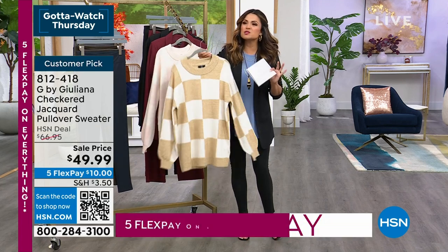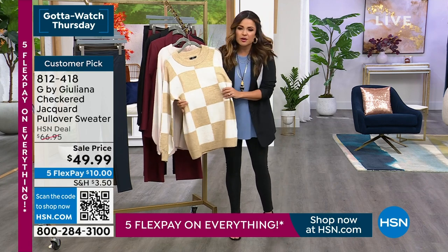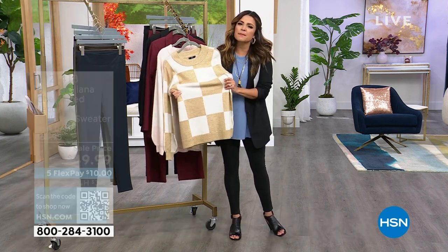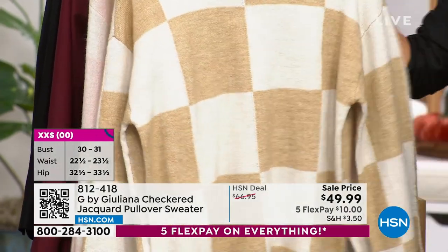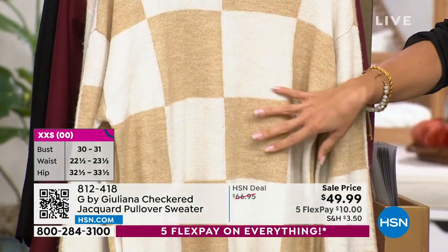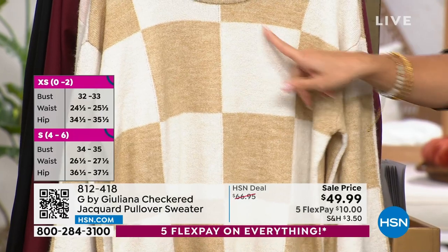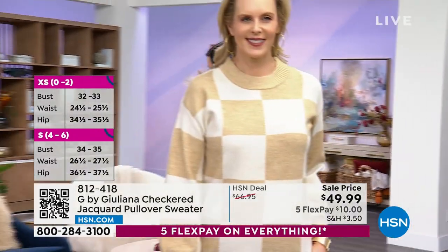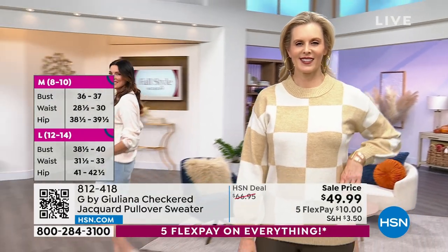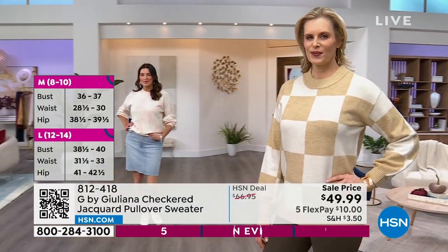This is a super soft tri-blend sweater knit. It is like buttery. And look at the stretch that you get with this, with this beautiful jacquard checkered design. We have two options. This is the ivory with cappuccino. I love this one — the ballet pink. It really is like a ballet slipper pink with that gorgeous ivory.